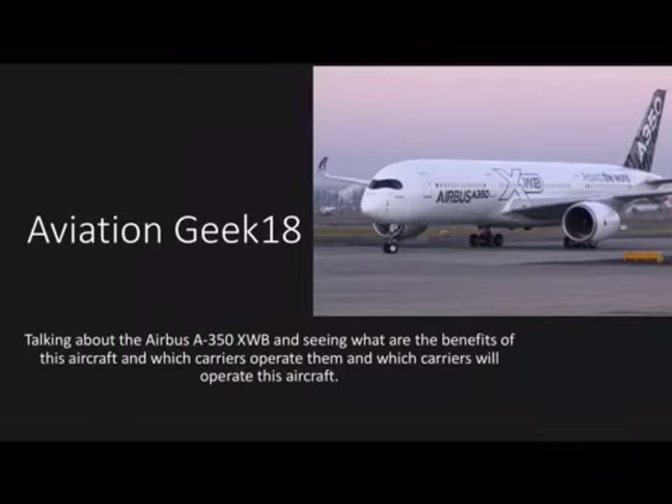Hello guys and welcome back to another video. Aviation Geek 18 here, and today this is my first ever video on this channel where I'm talking to you guys. I've done the channel trailer, and today is the first ever official video of me talking to you about aircraft. Today we are talking about the Airbus A350 XWB, also known as the Airbus A350-900 or A350-1000.